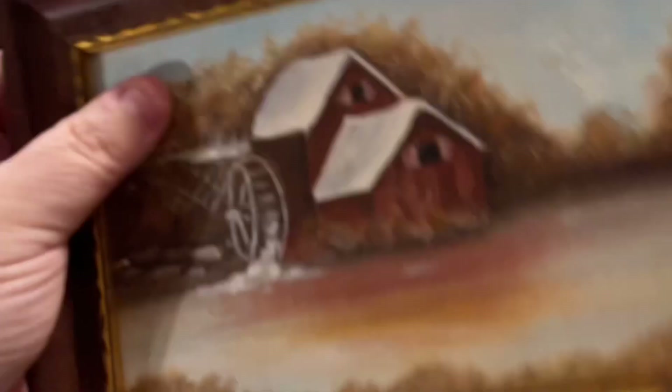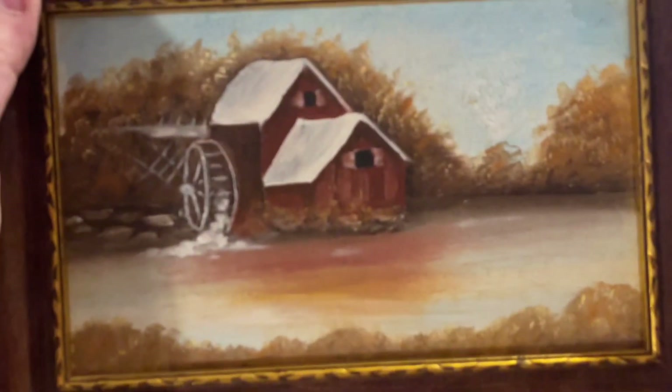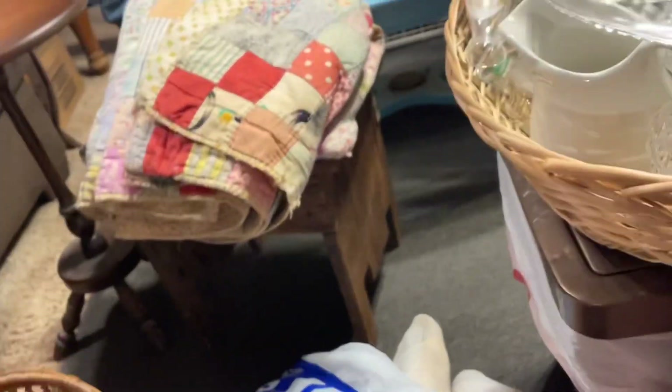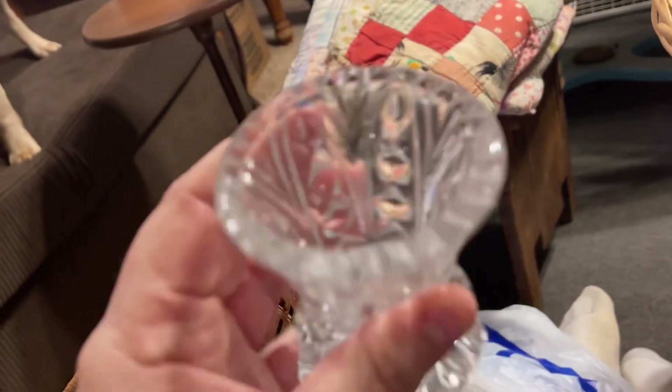Then I found this really pretty oil painting — it's an oil painting of an old water mill. I just thought it was super cute. I also got this vase; I think this was a dollar.